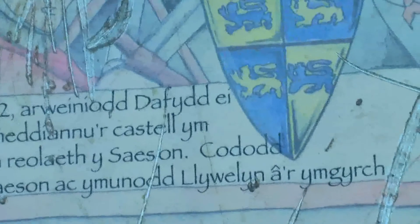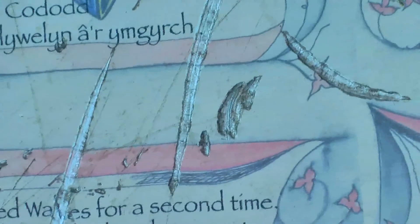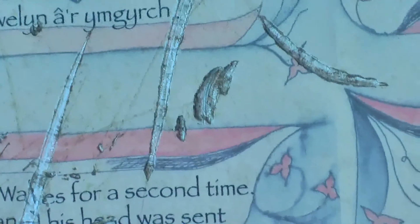Look what the Welsh have done to this — look how they've scratched out all the English parts on this sign. They scratched out the text down here where it says English troops invaded Wales for a second time. Llywelyn was killed at Builth Wells and his head was sent to Edward the First, the fucktard. And look, they've scratched out his name too. See how the Welshness is still here, man. Fucking hell yeah.